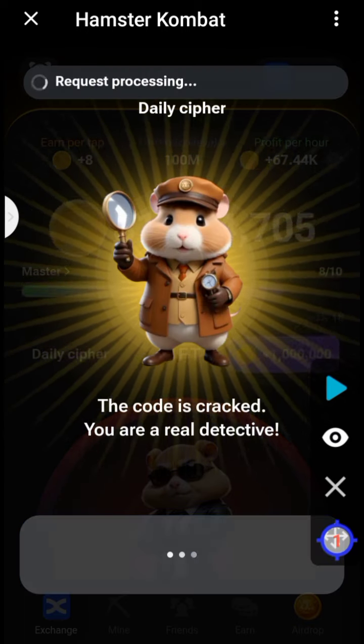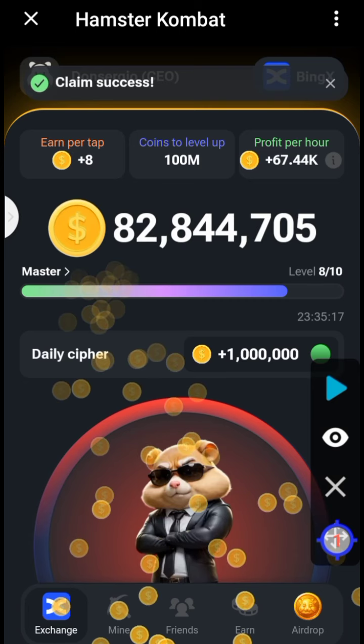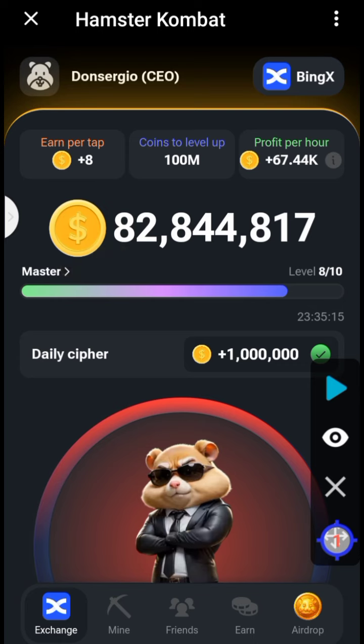Remember, a short tap on the screen gives you a dot, while a long press on your screen gives you a dash. Thank you guys for watching and see you in tomorrow's Hamster Combat daily cipher.